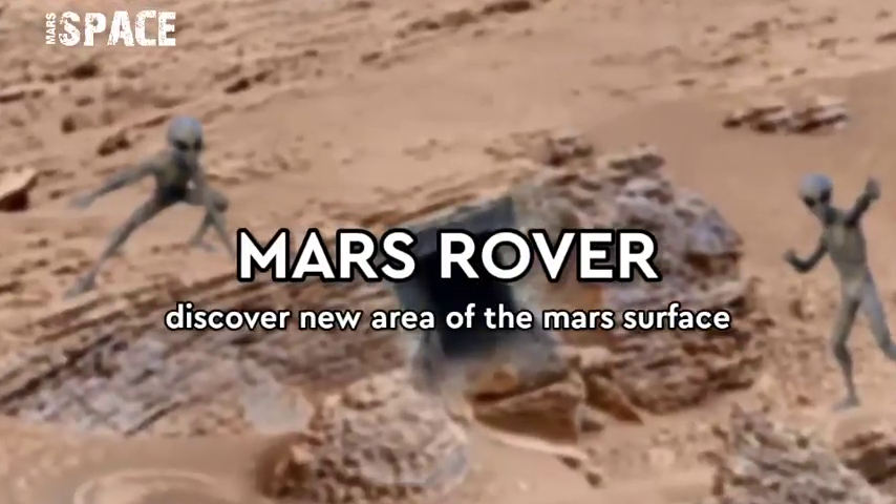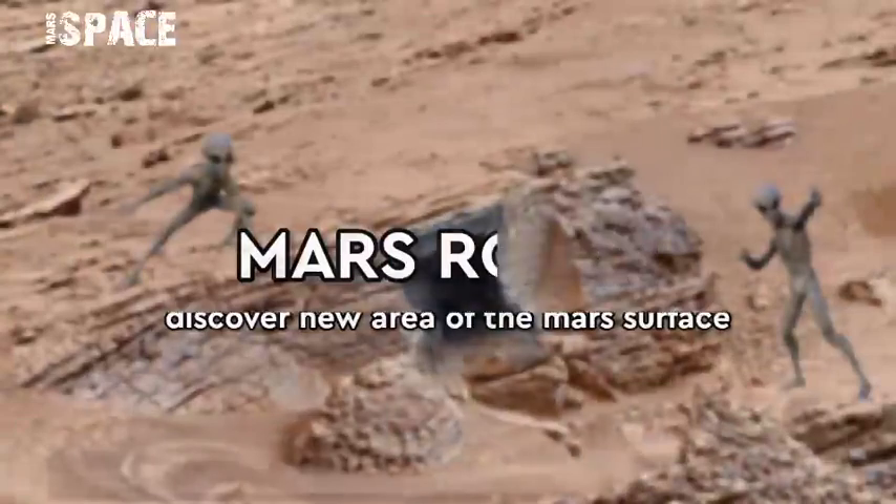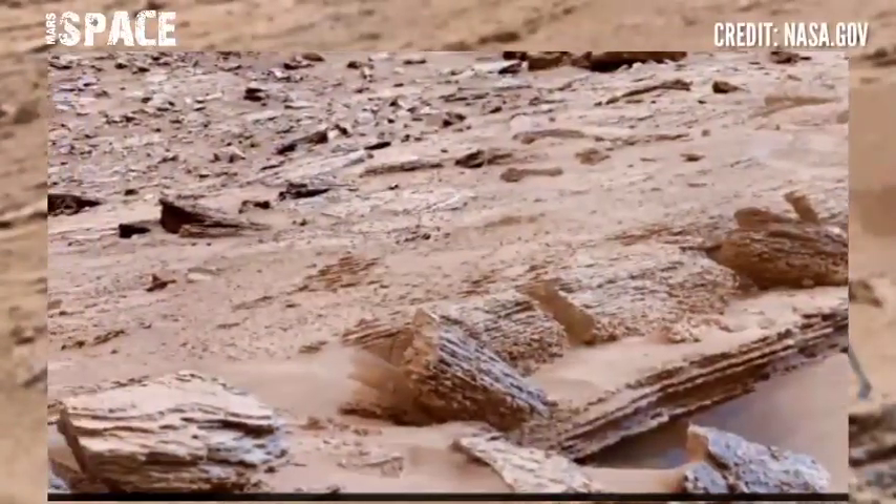Hello everyone, welcome back to our YouTube channel Mars Space. If you are new, welcome. Please watch the full video and subscribe to my channel.